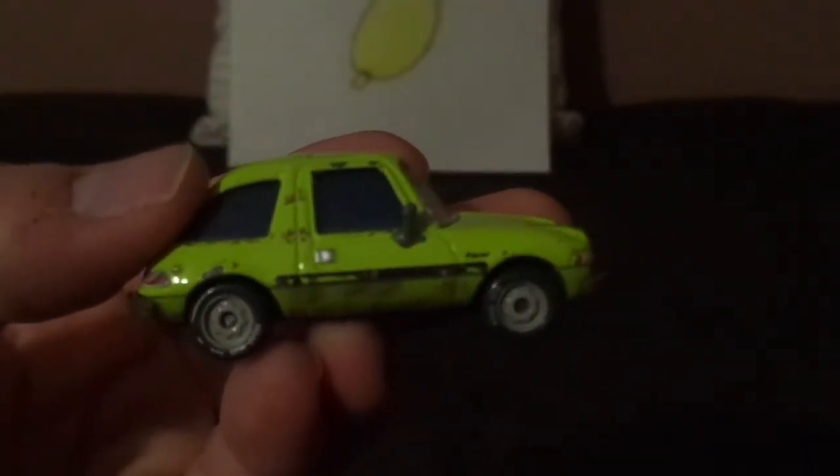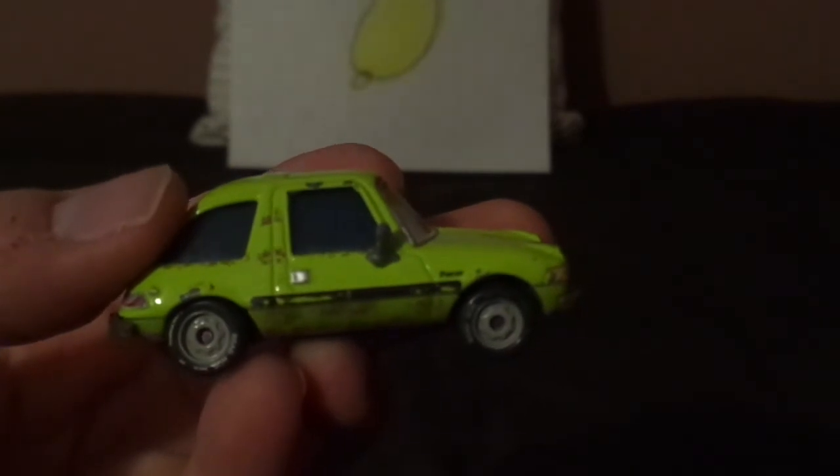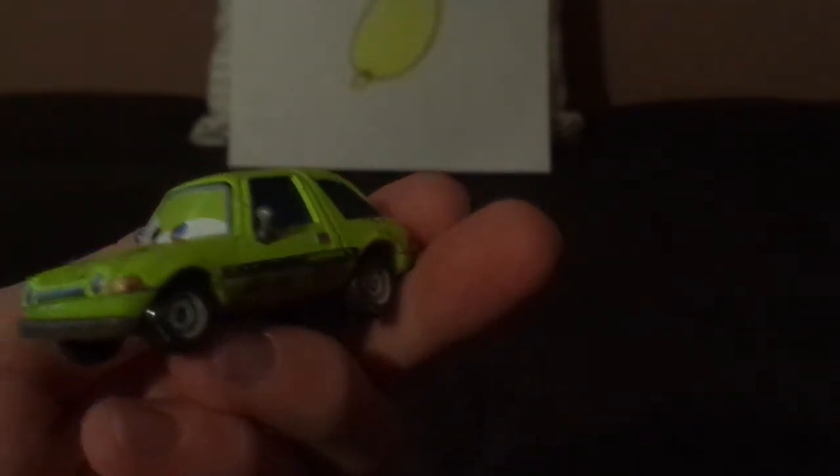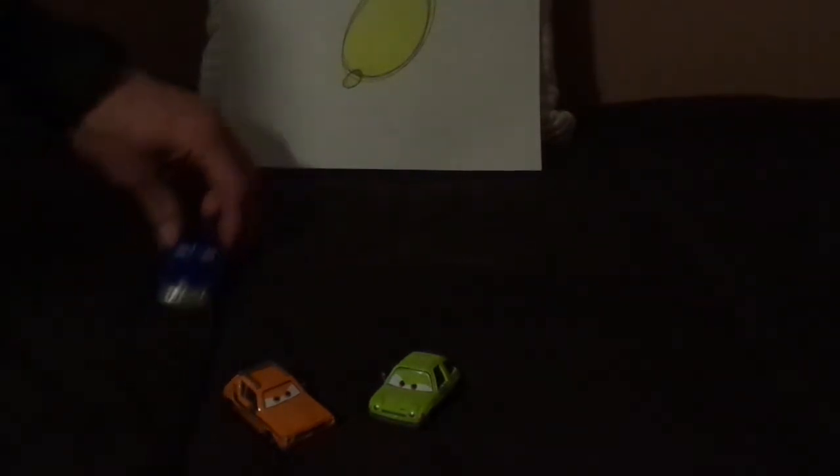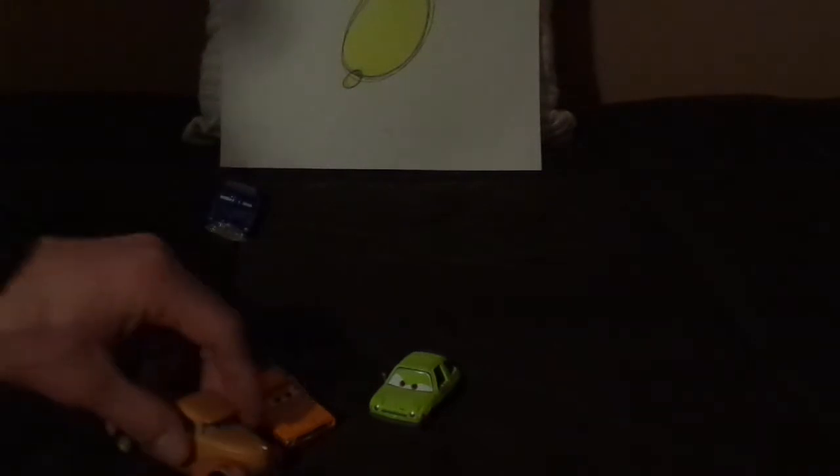And on the right side, similar but slightly different design. Now let's compare them to the other AMC vehicles. We've got Doc Hudson, who is a 1951 Hudson Hornet — Hudson and Nash merged to combine into AMC — and Smokey, who is a 1946 Hudson pickup.